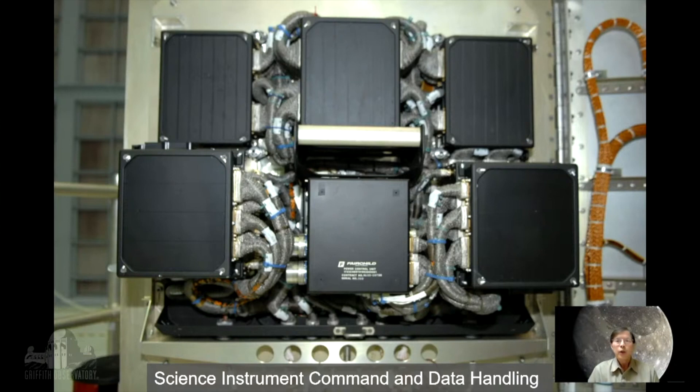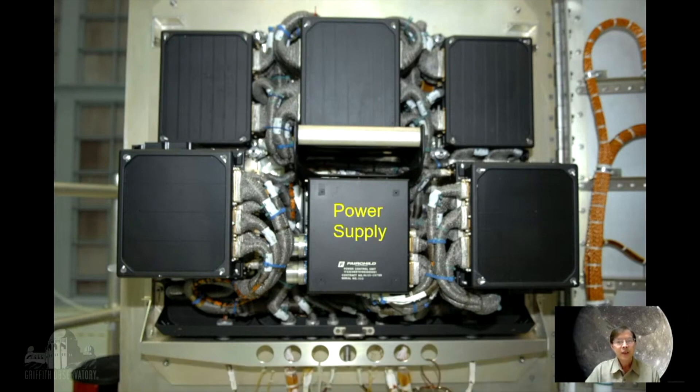Now, just taking a closer look at this computer, it's actually called a Science Command and Data Handling System. And you can see it's just a bunch of black boxes. But actually, within this system, there is a computer in there, which is the NASA Standard Spaceflight Computer. Just so we can understand what this computer does and what this whole Science Instrument Command Data Handling System does, it does have a power supply, which is indicated there.